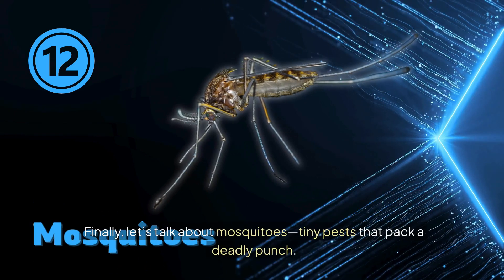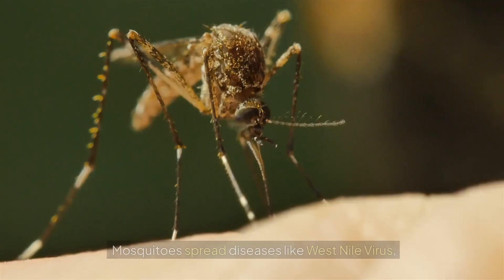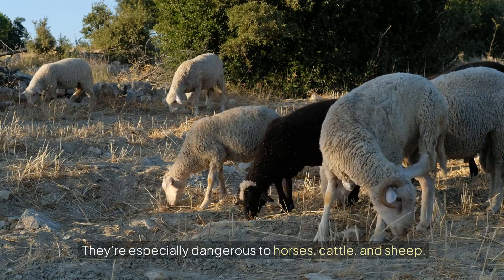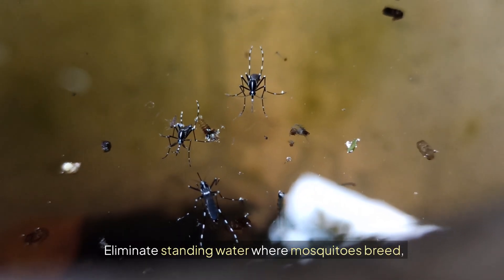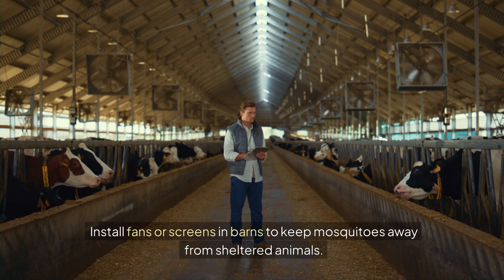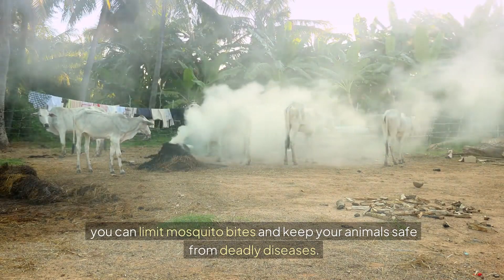Finally, let's talk about mosquitoes — tiny pests that pack a deadly punch. The real danger is the diseases they transmit, including West Nile virus, equine encephalitis, and heartworm, which can cause fever, neurological issues, and even death in horses, cattle, and sheep. Eliminate standing water where mosquitoes breed, use repellents and protective gear like fly sheets for horses, and install fans or screens in barns to keep mosquitoes away from sheltered animals.